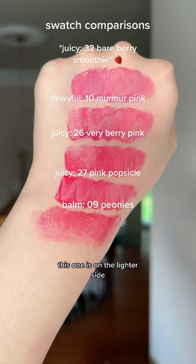Lastly, for Bare Vine comparisons, this one is a bit lighter than some of the other mauve-y nudes in the line and it also has a bit more purple in it. Let me know what shade is your favorite and don't forget to follow for more detailed reviews.